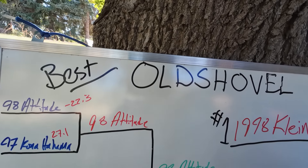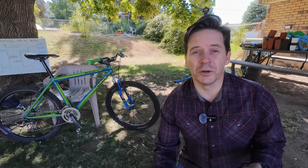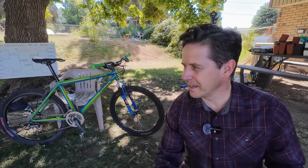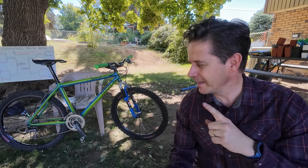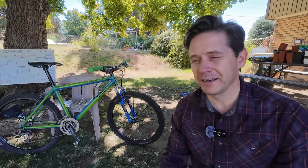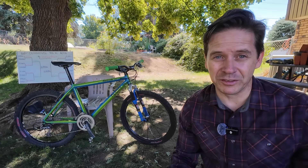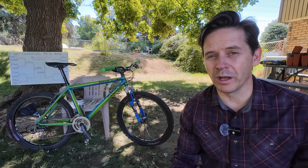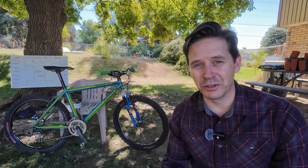The 1998 Klein Attitude Pro is the winner of the Old Shovel 90s XC MTB tournament. Thanks for following along — I wanted to share all of my XC bikes and go through them in a fun way. Let me know what your favorite of these bikes is, or which one you'd want to have. Don't forget to like and subscribe, and as always, look for opportunities to give those old things new life. See you on the next video — ciao.